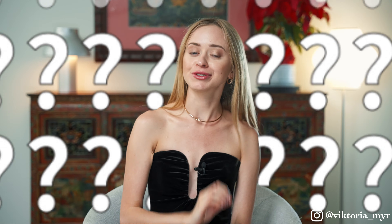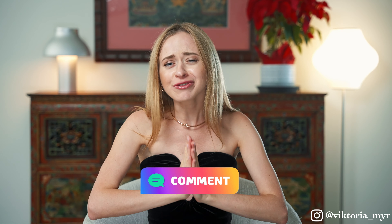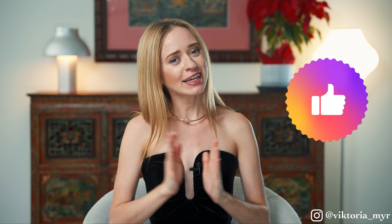Which bag did you personally like the most, and which one would you consider buying? Share your thoughts in the comment section below. Please show me some support by adding a like to this video and subscribing to my channel — I will really appreciate it. Bye everyone, and hope to see you in my next videos!